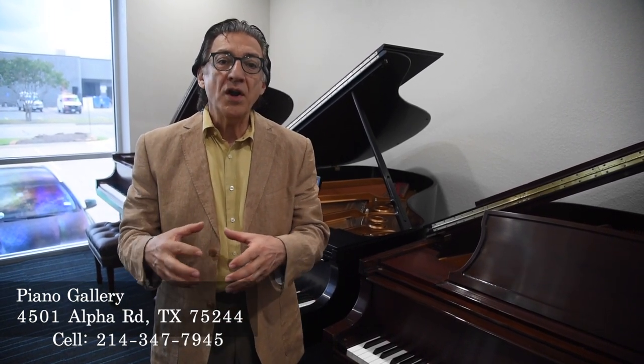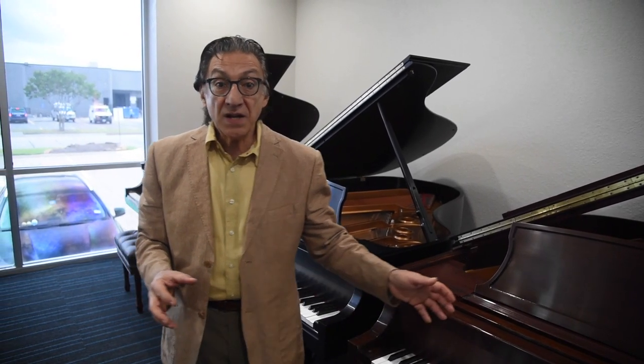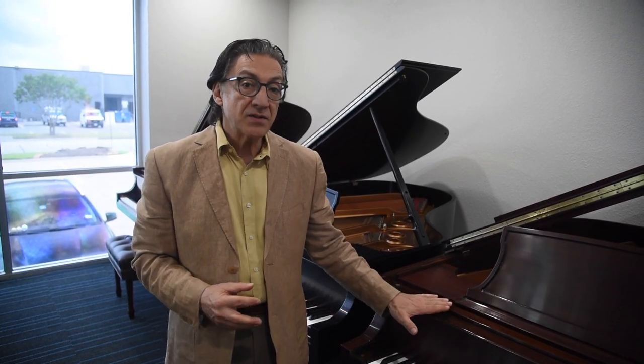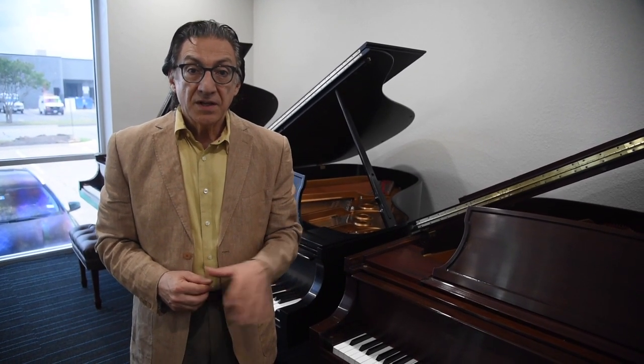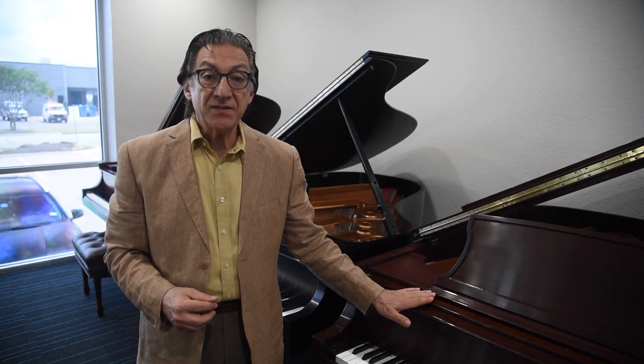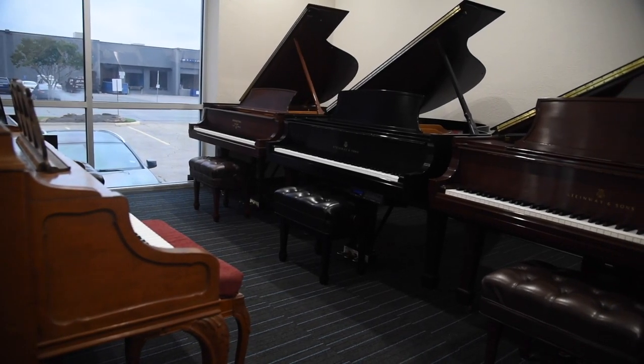All of these used Steinways here are far less than half the price of a brand new Steinway. Steinway builds a piano to last 100 years. A new Steinway L is about $88,000. For less than half that price you could own a 20-year-old Steinway Model L that still has 80 years of life left in it.